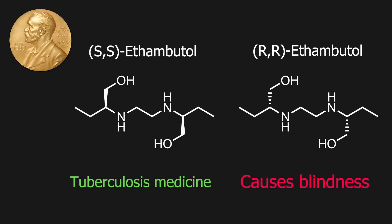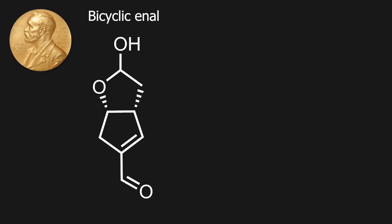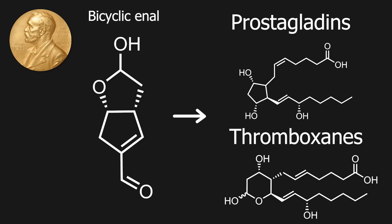I will be targeting a pharmaceutically relevant molecule as well, which is this bicyclic enol. This molecule is the key intermediate in the synthesis of several relevant hormones. So let's see how organocatalysis works in practice.